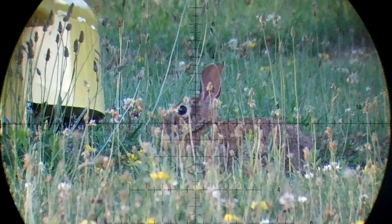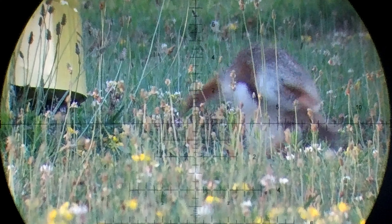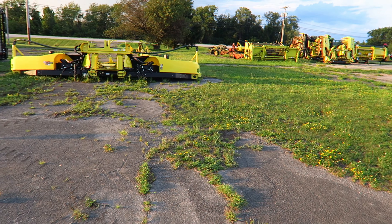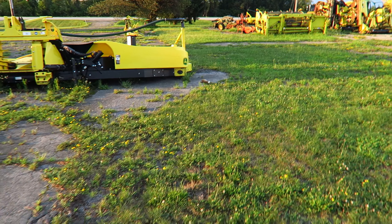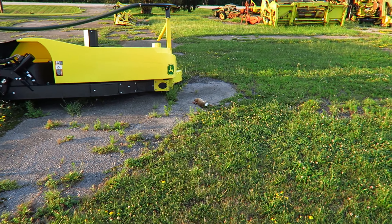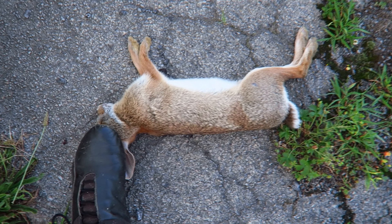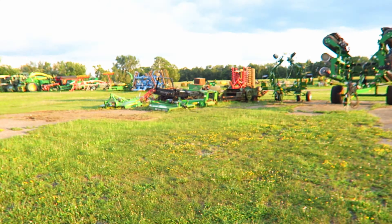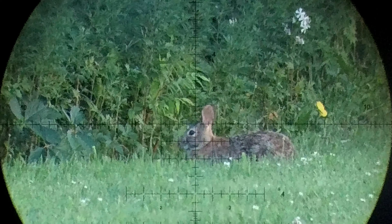Done. This was the only angle I could get where there was no equipment behind him. Because I knew it was on concrete, I knew if there was a pass-through it would be a ricochet — but I didn't hear any ricochet, which is awesome. Perfect shot on him, another rabbit down at John Deere.